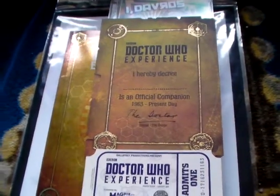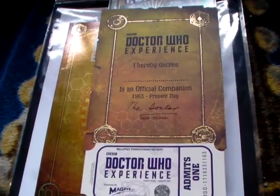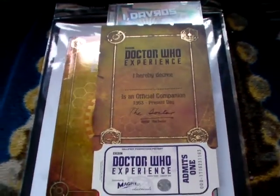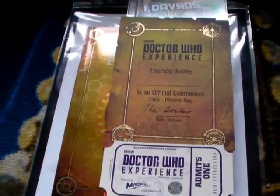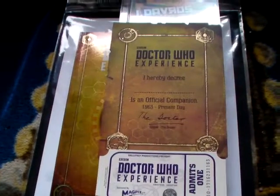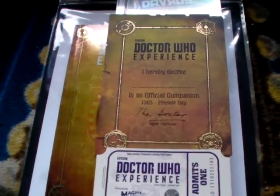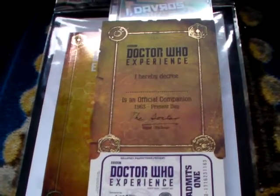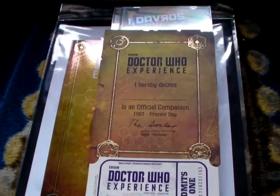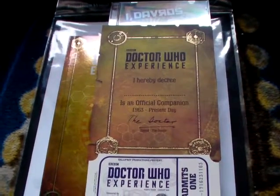Hello and welcome to another Doctor's Assistant video. Today I'm doing a video on the new merchandise and memorabilia that I got from the Doctor Who Experience. It is the 22nd of August of this recording — it was the 21st of August yesterday when I went up to Cardiff for the day and visited the Doctor Who Experience.